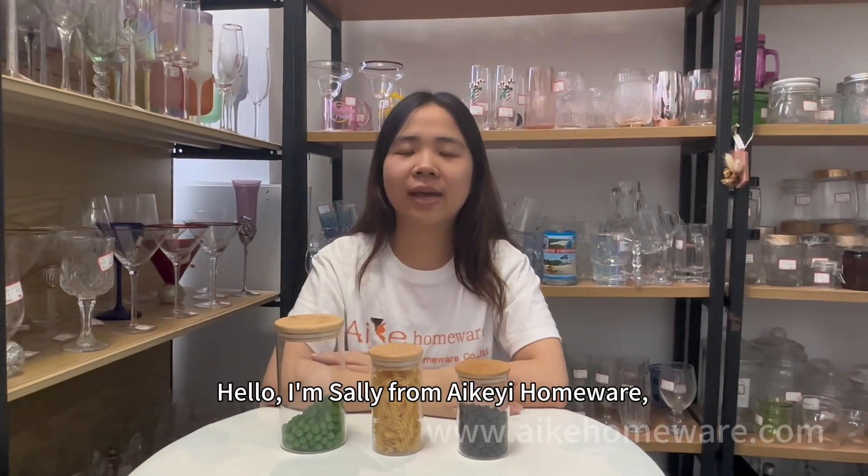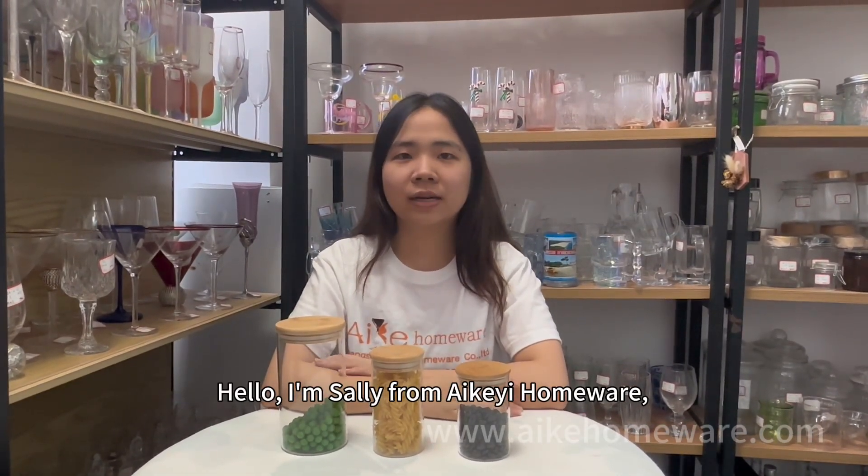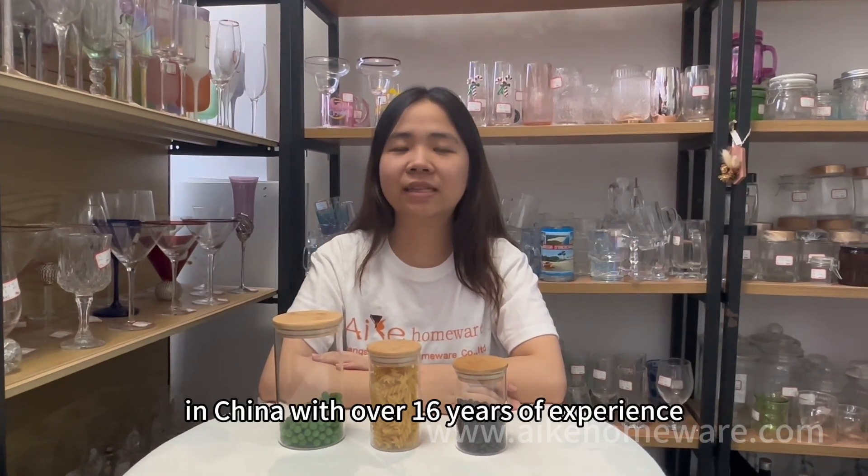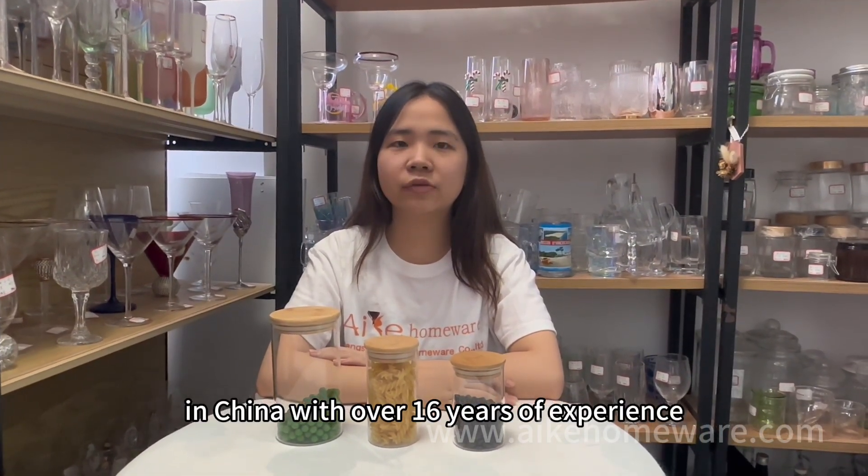Hello, I'm Zenny from IKEA Homeware, a glassware factory in China with over 60 years of experience.